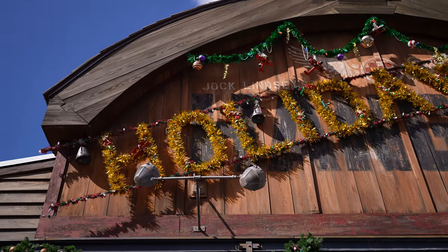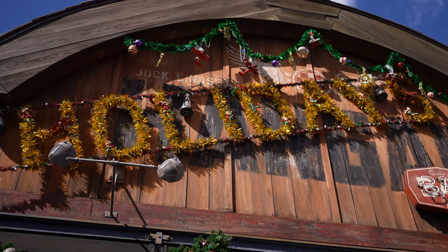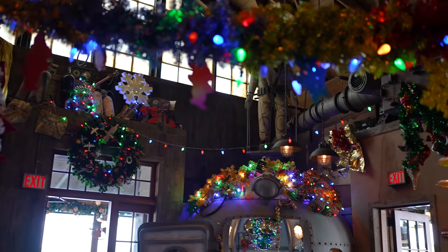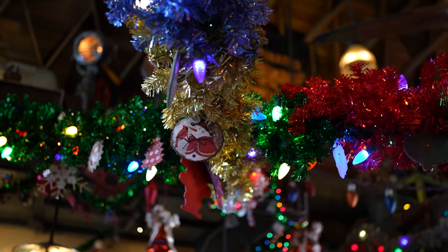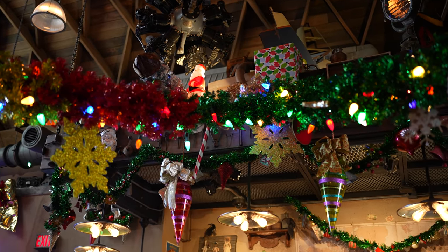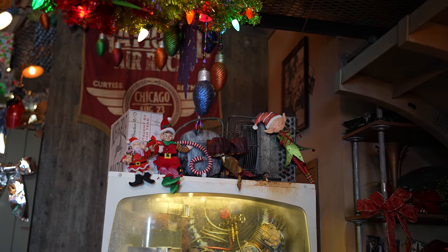This is actually the Hangar Bar, but during the holiday season they transform this hangar into a holiday theme. It's themed after Jock Lindsay, who is Indiana Jones' pilot — this is in a hangar, hence the name. We have never actually done the Holiday Bar before, so I'm really excited. We've ordered some cocktails and some little appetizers, and I love the little holiday overlay in here. It's super cute.